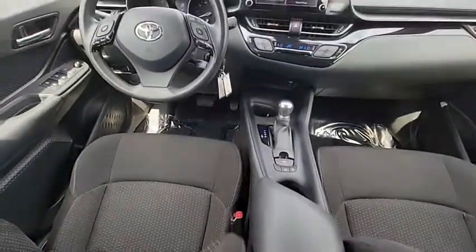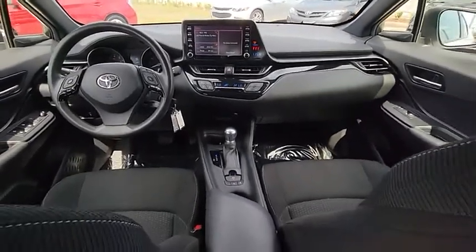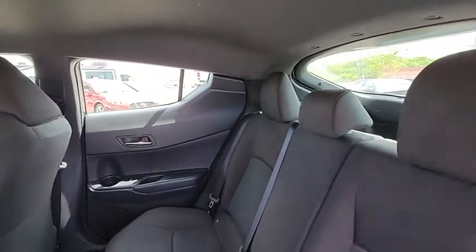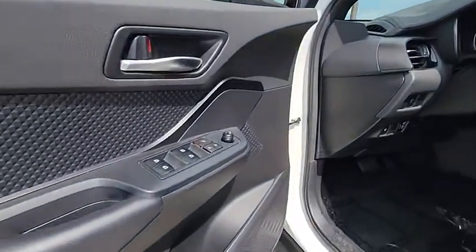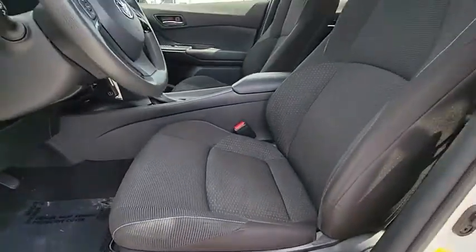This vehicle has less than 30,000 miles. Here are some of this vehicle's great options: tire pressure monitor, rear spoiler, brake assist, traction control, stability control, daytime running lights, engine immobilizer, four-wheel disc brakes, FWD, and integrated turn signal mirrors.